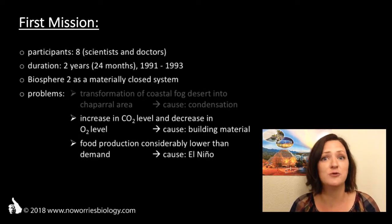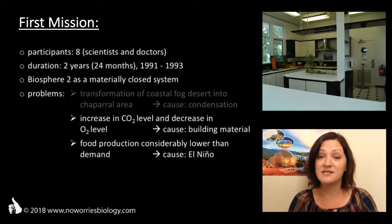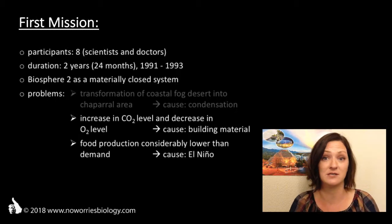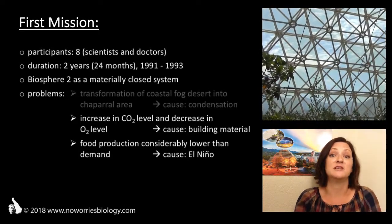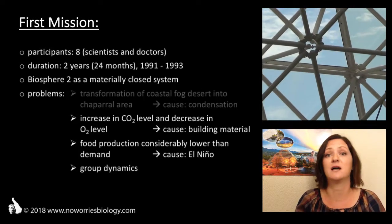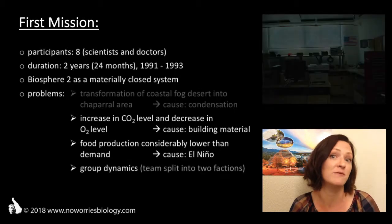One day, one crew member injured herself quite severely by cutting her finger. She got permission to leave Biosphere 2 to seek medical attention outside, and then she returned right after. For this incident and a number of other reasons, the two-year experiment within Biosphere 2 was heavily criticized by some. Another serious issue were the group dynamics amongst the eight Bionauts. Living so close together for an extended period of time without the opportunity to get away caused serious frictions, which eventually led to a split of the group into two factions.